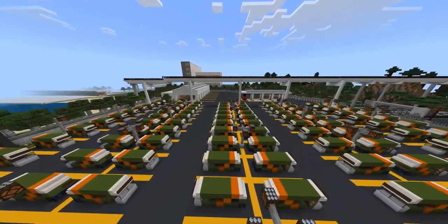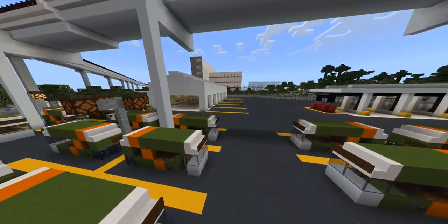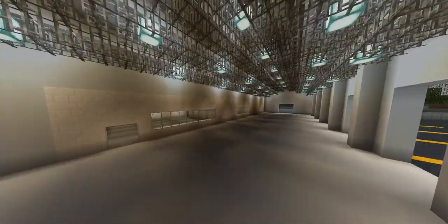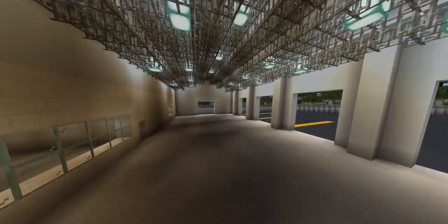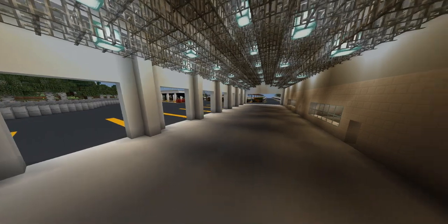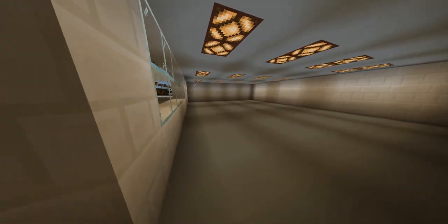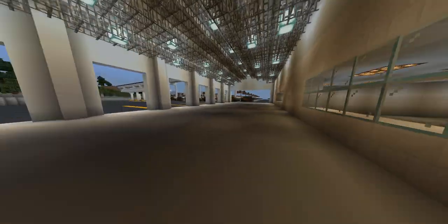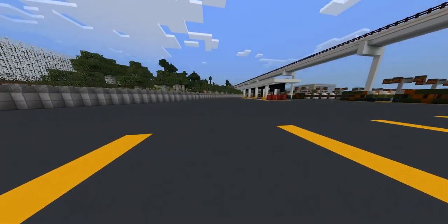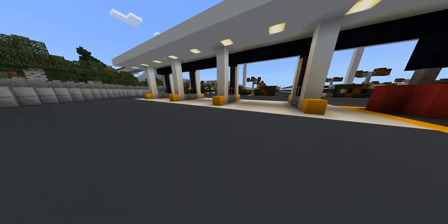Let's go ahead and start the tour over here, which is the maintenance facility. Still under construction, but here is where all of our minibuses will be maintained, and here is where storage for equipment will be, as well as offices. Over here is the clean natural gas fueling facility.